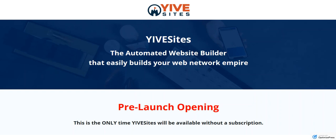So number one, Yive Sites is an automated website builder. This tool will help you quickly build your web network empire. I'm going to change your way of thinking about how you build an online business. Whether you want to be an affiliate, you want to service clients, you have your own products to sell, it really doesn't matter. This web network empire strategy will work for you.